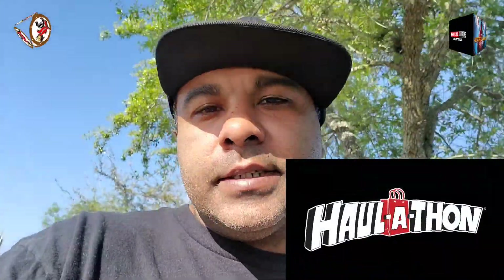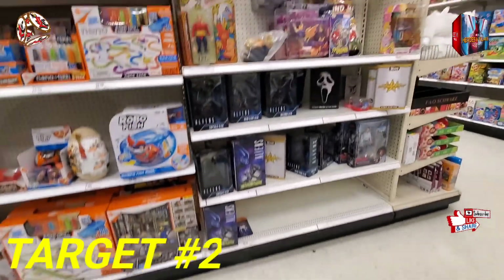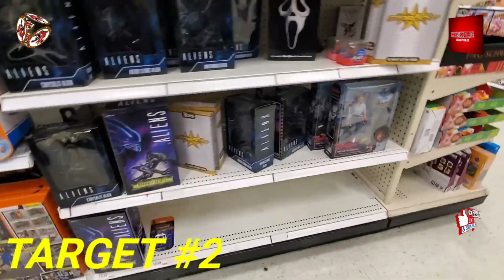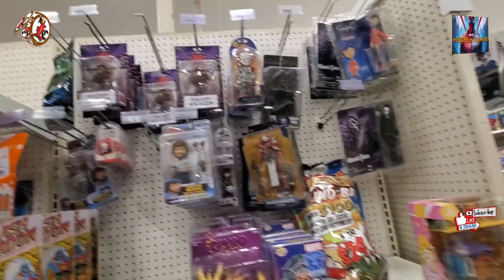Alright guys, here we go. We made it to Target number two. About to go ahead and walk up in here and see if we get lucky with any of that Hallathon. See you guys inside. Alright guys, we are inside of Target number two. Checking out some of this naked stuff they got — I know they got like two naked spots.